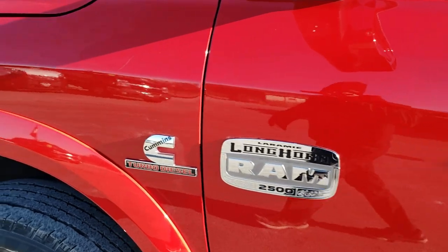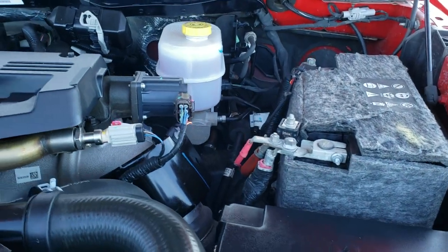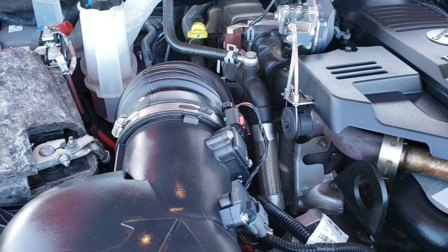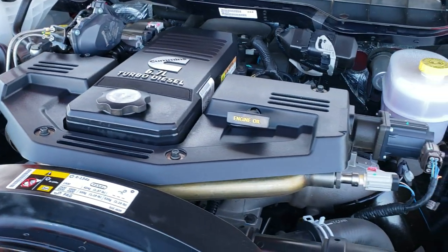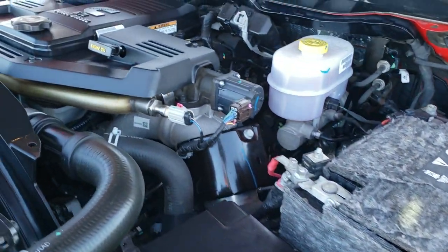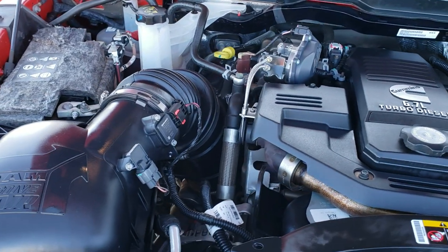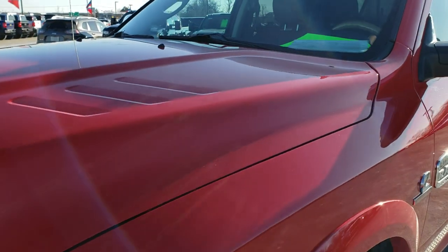We'll take a quick look under the hood. I'd personally like to thank you for checking out the video today — hopefully from this HD video you can tell just how clean this truck is, inside and out. Under the hood we have the 6.7 liter Cummins diesel. The engine bay is very clean and runs very smooth. This truck has been fully safetied and inspected, has a fresh oil and filter change, all fluids checked and topped off, and is 100% ready to go.